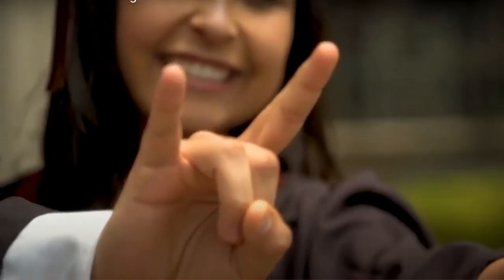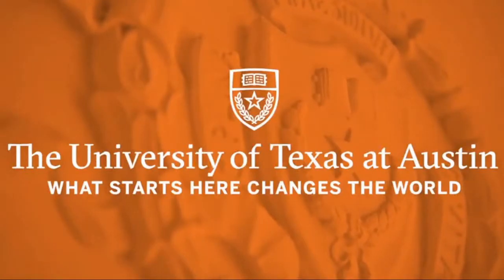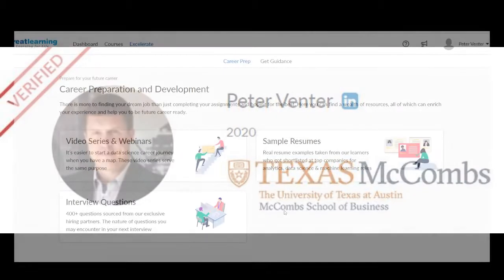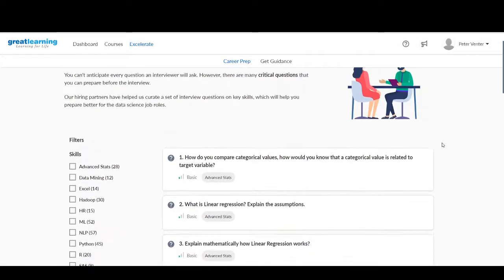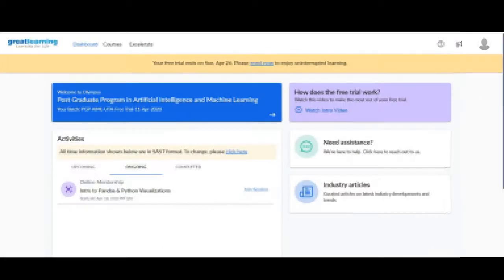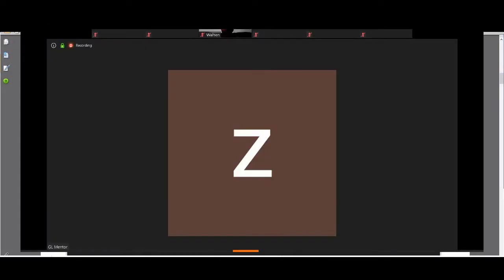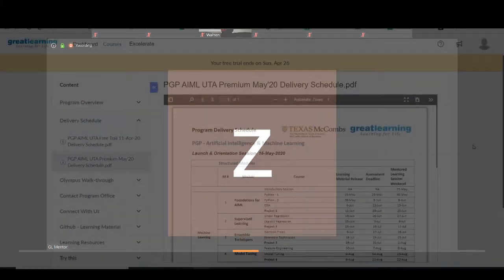I'll also give you some tips on how to best enroll so you can hit the ground running with it. One of the biggest things that stood out for me was when I noticed my profile was validated by the University of Texas Austin, including a whole section for my skills portfolio of evidence. Great Learning's unique delivery model combines a live interactive online classroom experience and continuous learner support to ensure successful learning outcomes.